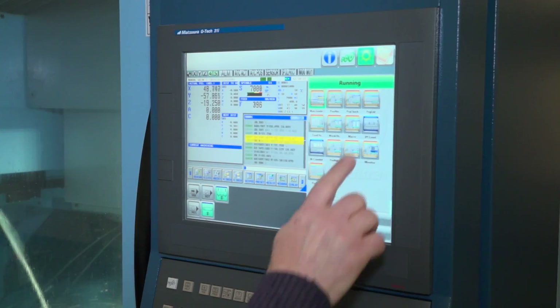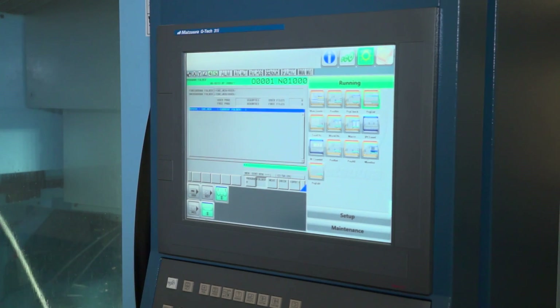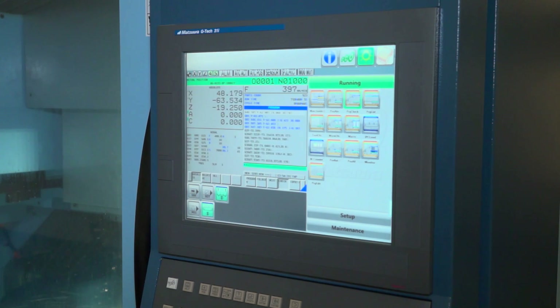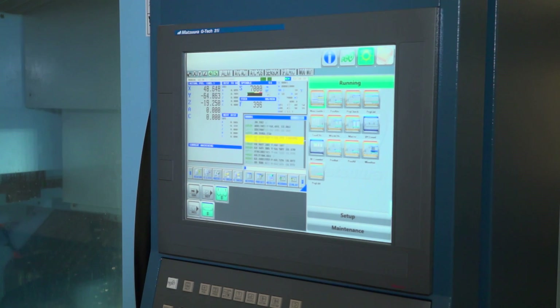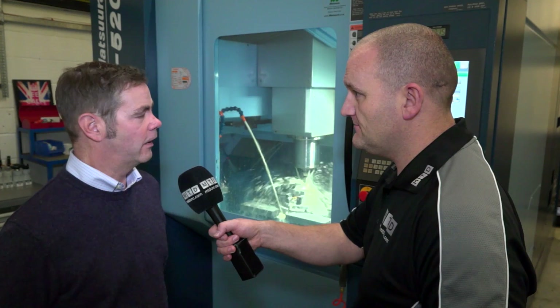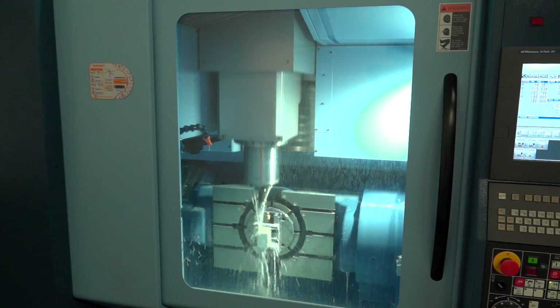I noticed the controls are touchscreen — it's actually the first one in for Matsuura. Yeah, we were lucky — when we ordered the machine we had the old control specified, but when it arrived we were the first company to get the touchscreen control on the Matsuura, which was quite a bonus. We found it very good: large screen, easy to use, very versatile. Talking to the guys before this interview, they're all happy — they love this machine. It's just so easy to use and very easy to get around the control. Access to the machine is very good as well.